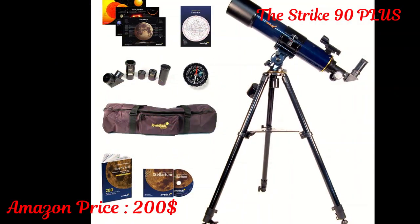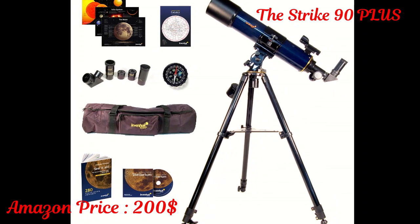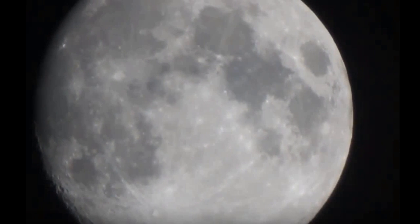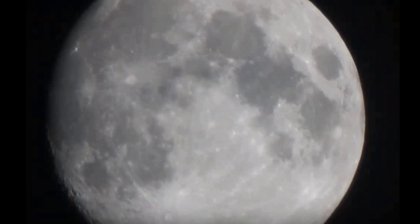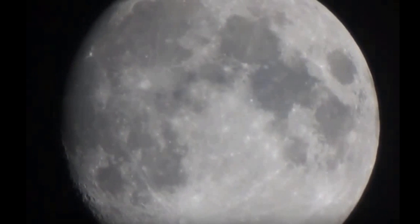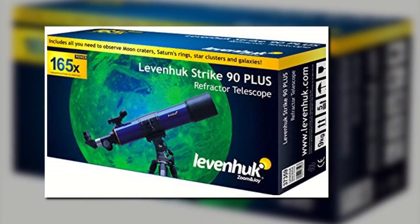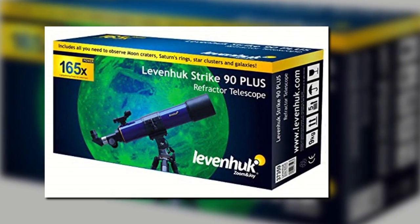The Strike 90 Plus is easy to use for both adults and kids. Its setup is simple on an alt-azimuth mount, which means there's no additional alignment or calibration necessary. The Strike 90 also has a red dot finder on the tube of the telescope, which acts as a laser pointer and makes navigating the night sky easier. It's a refractor telescope with great aperture and premium optics, and it also comes with a lot of additional kit, like books and software, a zoom eyepiece, a carry box and a Zongo 20 telescope case.